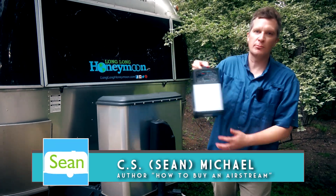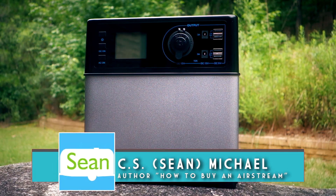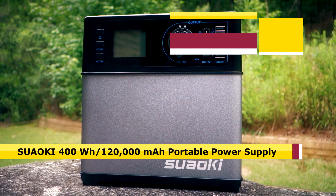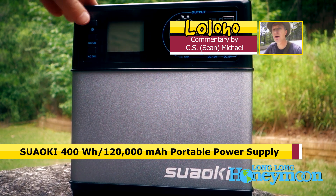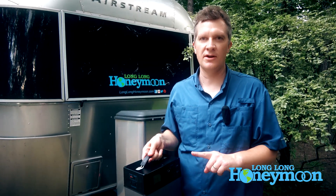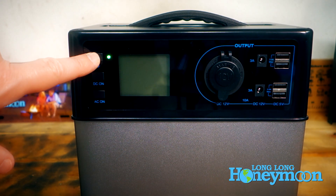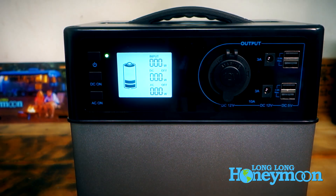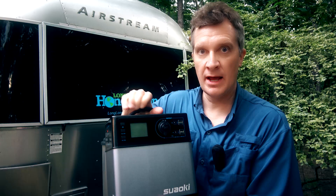Hey guys, today I have a very interesting product to show you — the Suwoki portable power supply. This is the 400 watt-hour unit. Some people call these solar generators, but I don't want to confuse anyone. This is not an internal combustion engine; there are no fossil fuels and no greenhouse gases emitted. It's totally silent — basically a huge 120,000 milliamp-hour lithium-ion battery paired with an inverter.